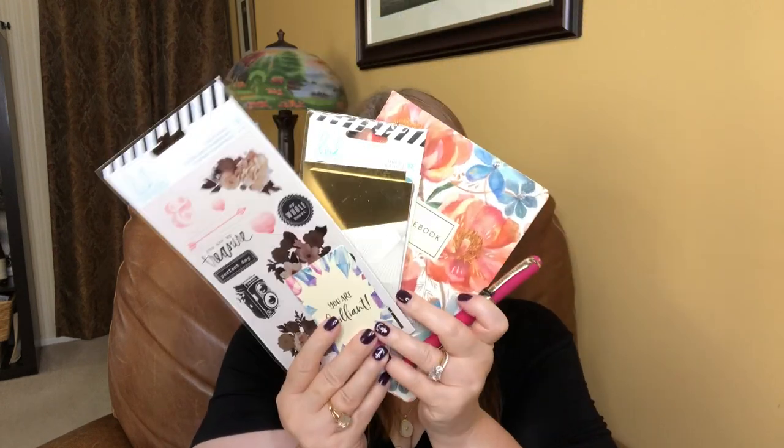That is our journal junk sack — that was really good. We have the journal, the pen, the tags, the gorgeous stickers, and our affirmation card. All right, let's go into the journal junk box and see what we've got.